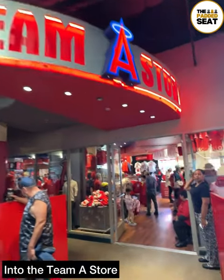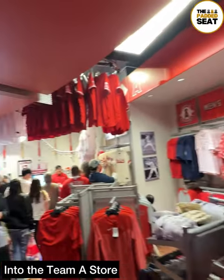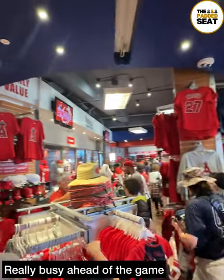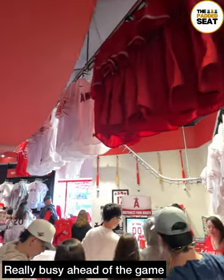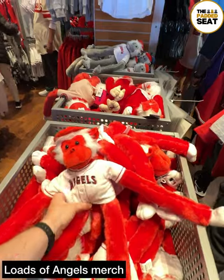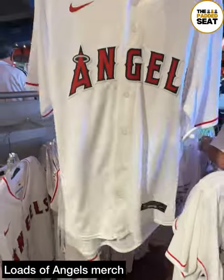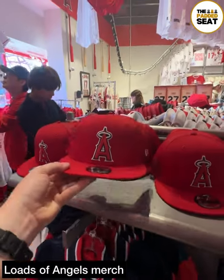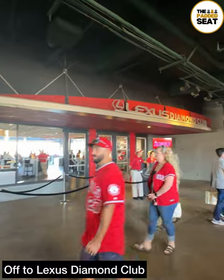Next to the trophy was the entrance to the Team A store, so we thought we'd have a quick look around. It does get busy inside, so give yourself enough time, especially if you want to buy something. Some of the things available: a Rally Monkey toy, loads of different Angels jerseys, and baseball caps. After having a good look around, it was then off to today's Premium Lounge, the Lexus Diamond Club.